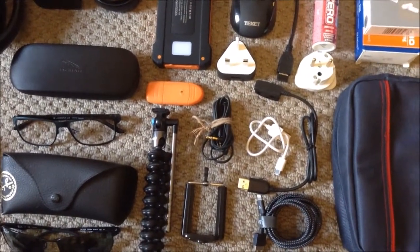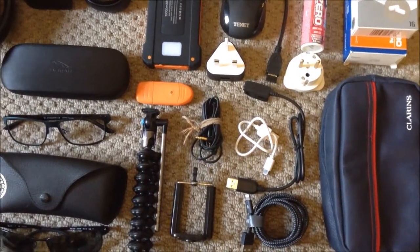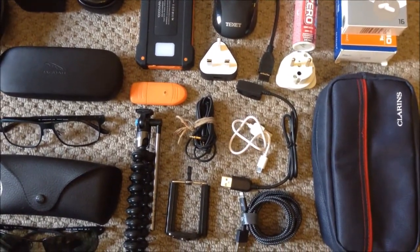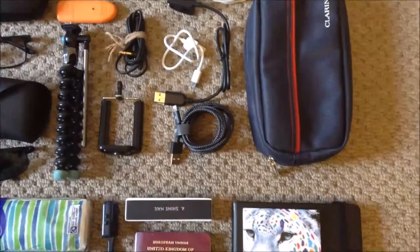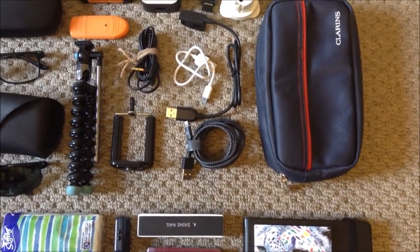The little orange thing is a flash drive with an SD card in it — the SD card is 128 gig. I also have a 64 gig card in my Samsung tablet. I have a couple of charging cables for the iPhone, and the white one is for the power bank.